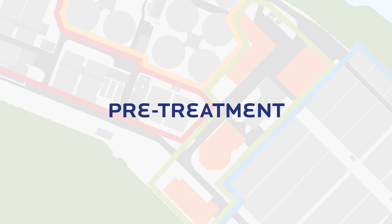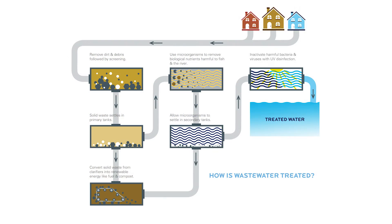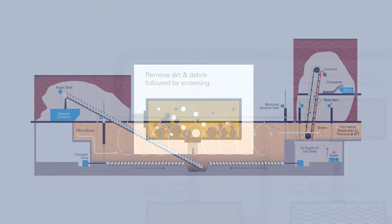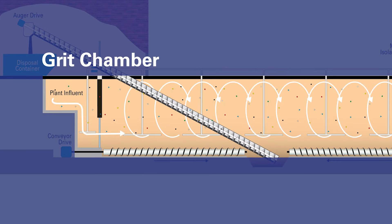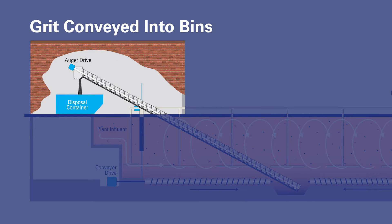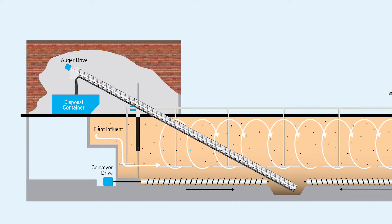The first step in the wastewater treatment process is to remove large debris and inorganic solids. This includes things like rocks, silt, rags and garbage. The raw wastewater first enters the grit chambers where air is bubbled up through the wastewater, which helps separate the debris from the organic matter. The heavier material, called grit, drops to the bottom of the tank and is conveyed into bins. The lighter organic particles and floatable materials remain in suspension.